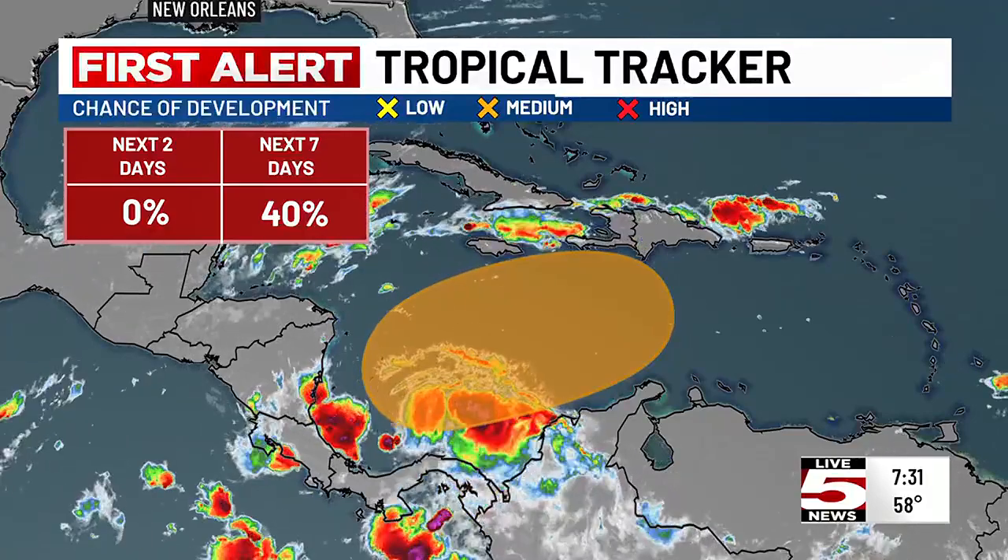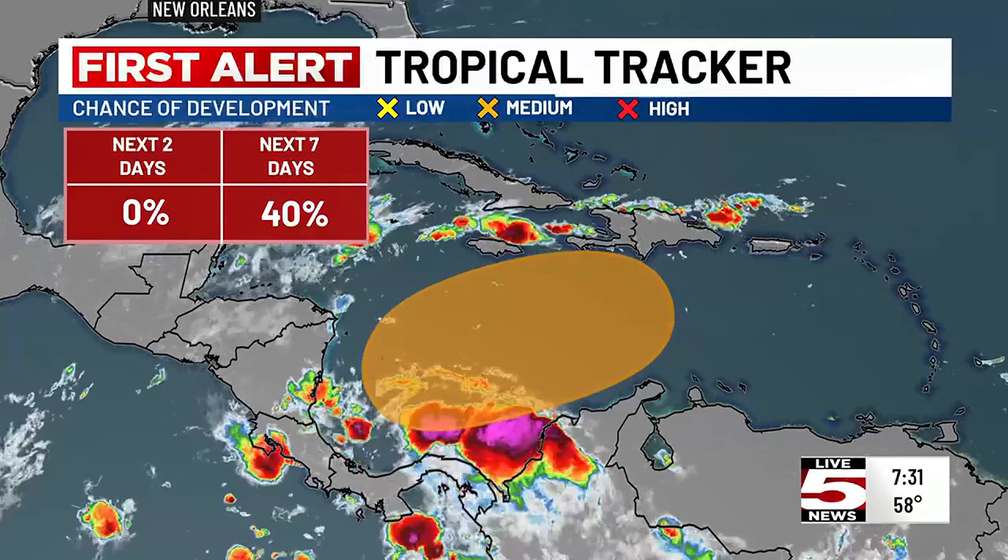This obviously poses no threat to us — south of Jamaica and the Dominican Republic where there could be some development. Computer models are kind of split on it at this point in time, so not worried about it. Our water temperature is down in the 60s, so tropical weather is not a big concern for coming on shore here.